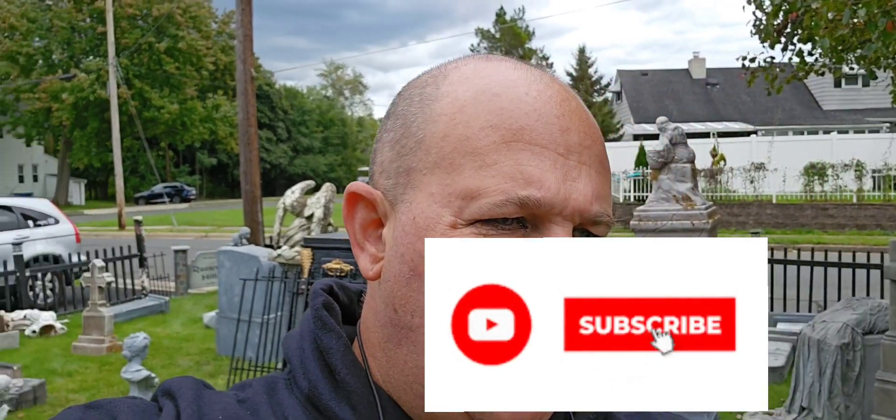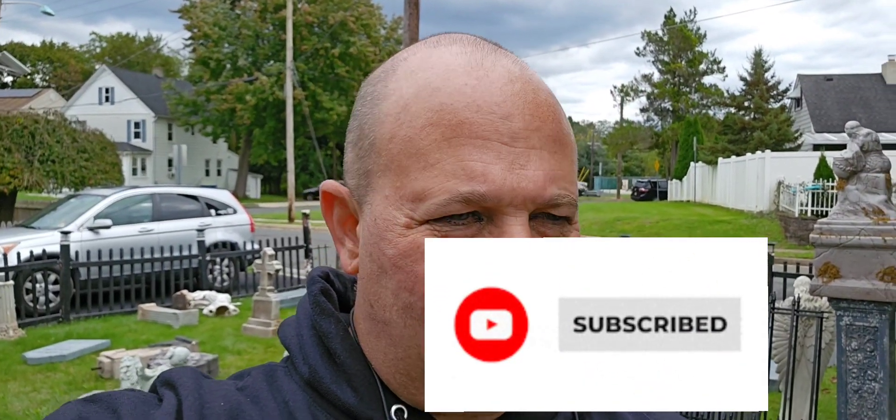What's up, YouTube? It's your boy, Glenn Kessner, back at you with another video. Live, Roosevelt Hills Cemetery, October 8th.